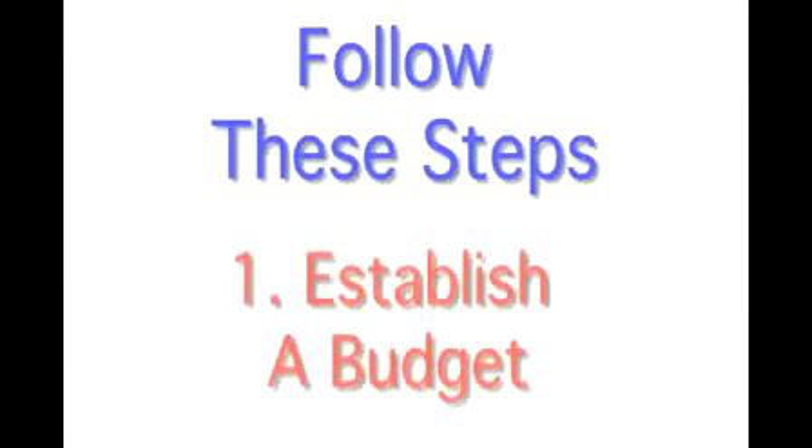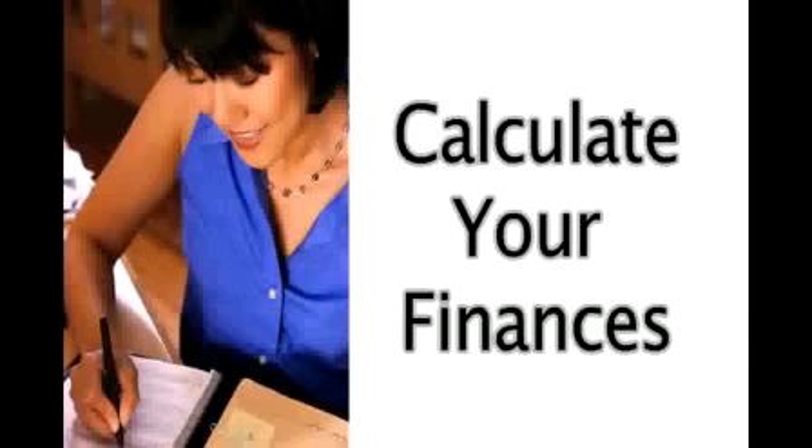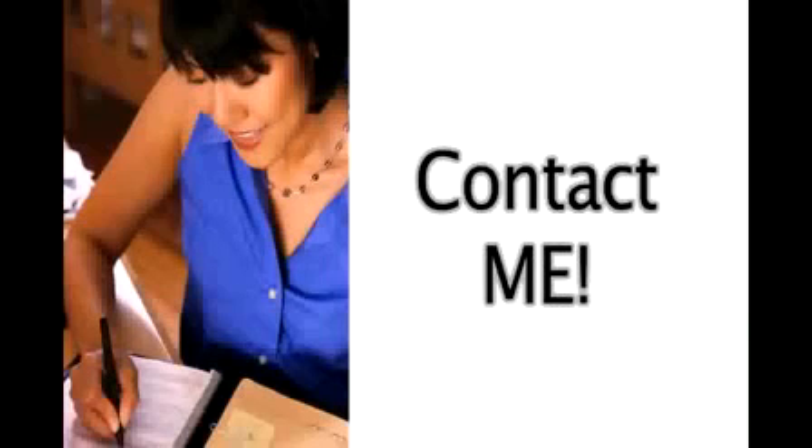Step 1 is to establish your budget for a home. Sit down and figure your finances and contact me so we can calculate how much of a house you can qualify for.